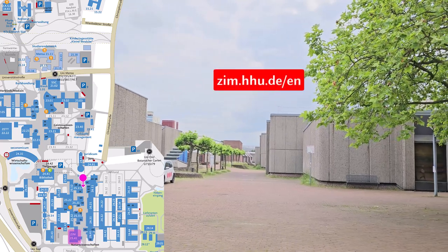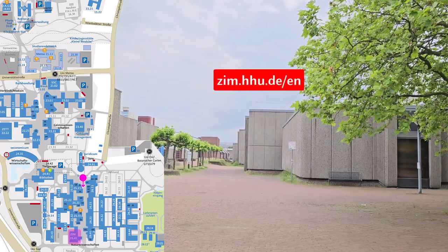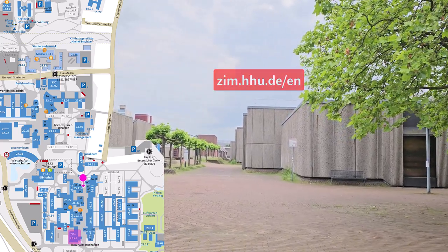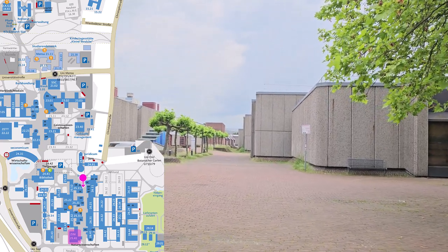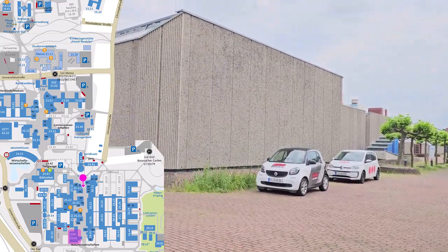Further south, you can find the Centre for Information and Media Technology, or CIM for short. The Centre provides support in all IT-related matters, including your HHU accounts, university email, and Wi-Fi.